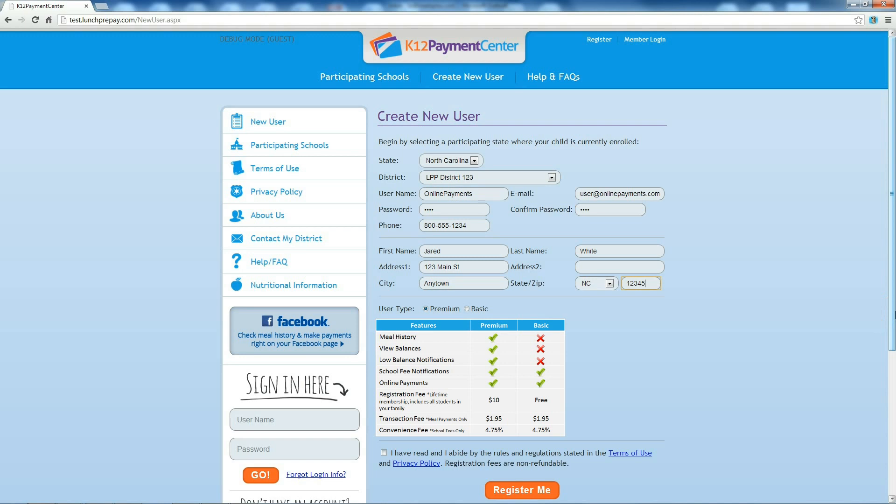If you choose the basic membership, you can upgrade at any time in the future. After choosing a membership type — here we will choose Premium — reading and agreeing to the terms and conditions, click Register Me and input your credit card information.